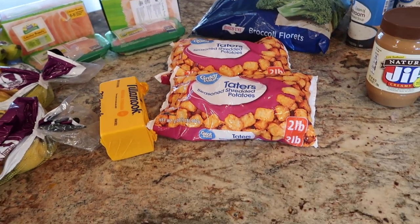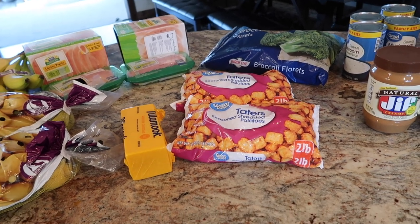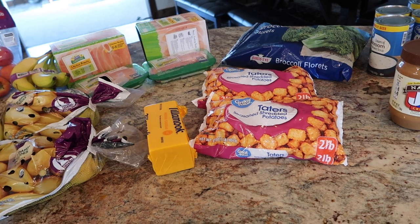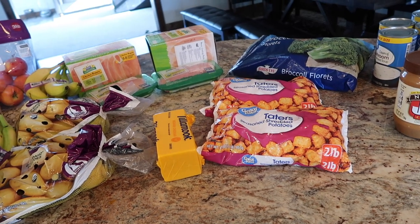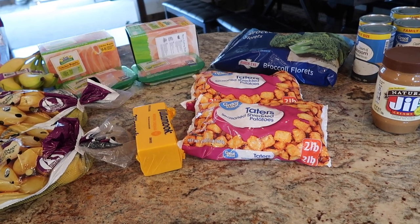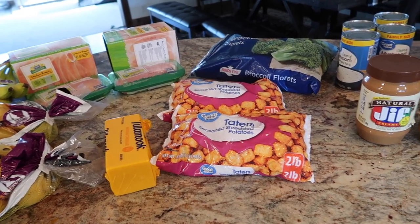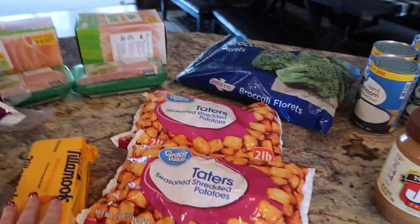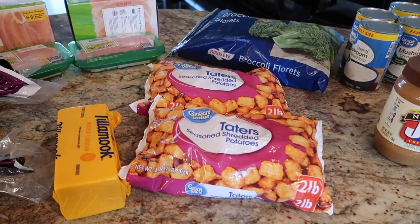Two bags of tater tots. We eat a lot of tater tot casserole. A quick easy way to do that is I batch cook burger — I did a grocery haul where I showed making six pounds of burger in the crock pot. Pretty easy, bagged it up. That way I can quickly pull out tater tots, cheese, cream of mushroom, throw them together in a quick meal. Super convenient.